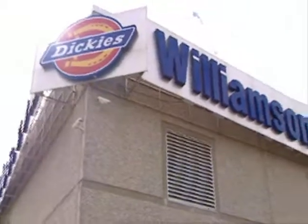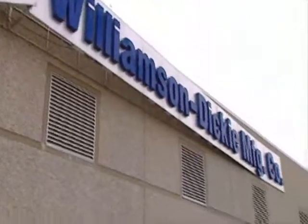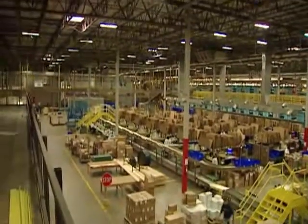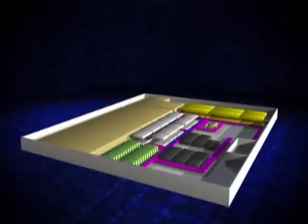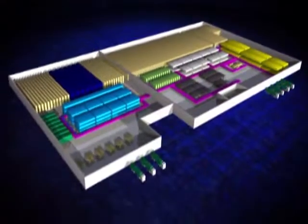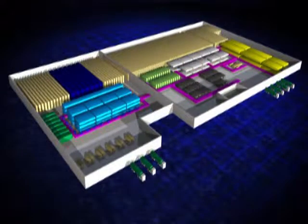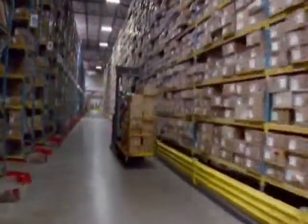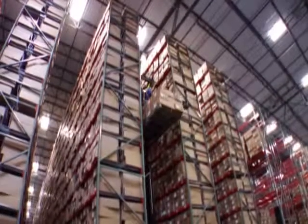Over the years, Dickey's has invested enormous amounts of time and resources into making its Fort Worth-based distribution center a world-class operation. During the facility's most recent expansion, capacity was increased by 30%, transforming Dickey's distribution center into a 500,000-square-foot, state-of-the-art powerhouse.